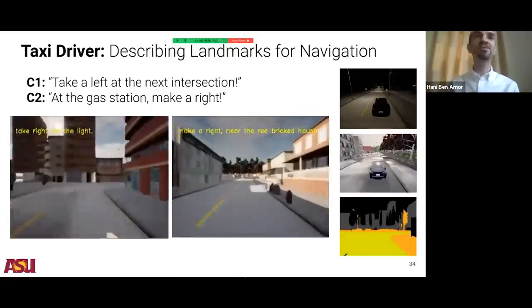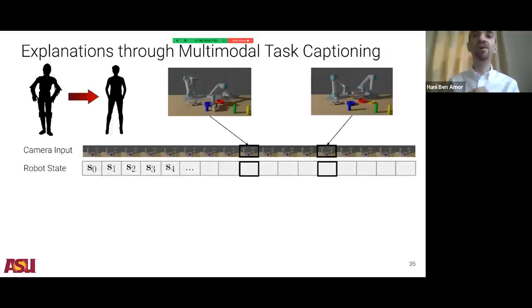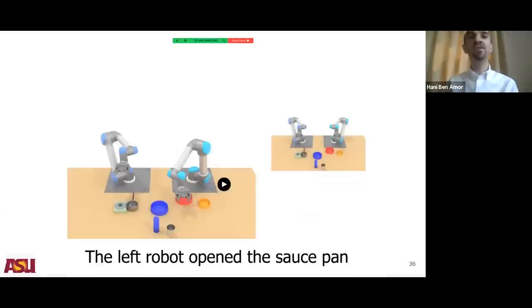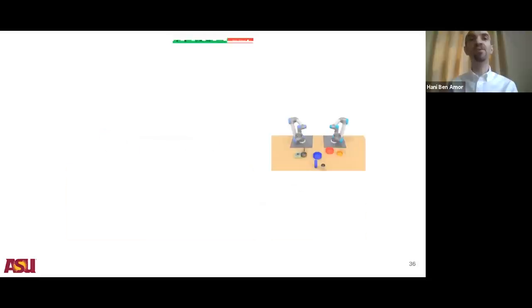The robot may describe what it observed — for example, 'the task was the right robot exchanged the glass with the left robot' — a form of explainable AI. In simulation, one robot executes something, and we translate all of that to language: 'the left robot opens the saucepan,' 'the right robot picked up the cup.' Beyond natural language, are there other faster means of communication? Using Star Wars inspiration, we now focus on visual signaling and what I call intention projection.